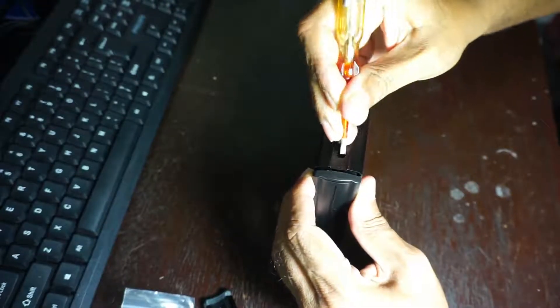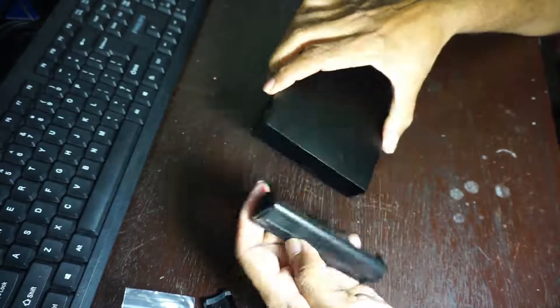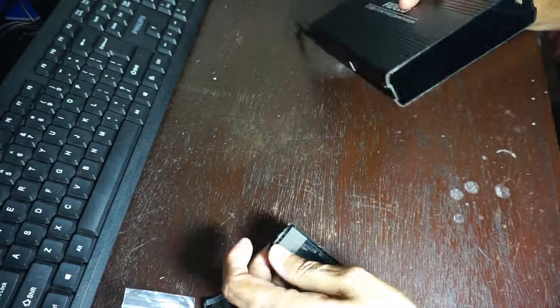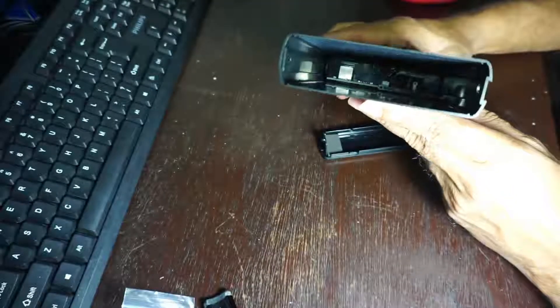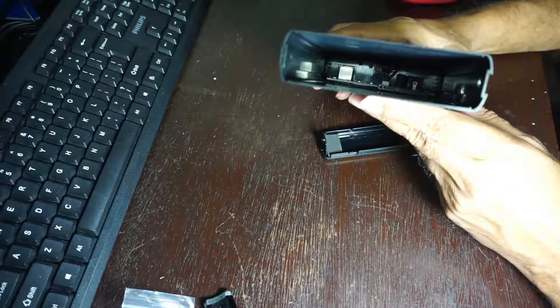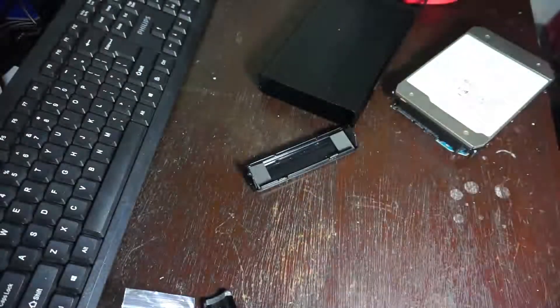Did you notice how I had been struggling to open this 3.5-inch external enclosure while I was talking to you? It was really badly designed. After about an hour of struggling, I managed to open it and insert my 3.5-inch Toshiba 16-terabyte hard disk. I was very afraid that if I forced the casing to be closed, it would jam up and lock my hard disk inside.